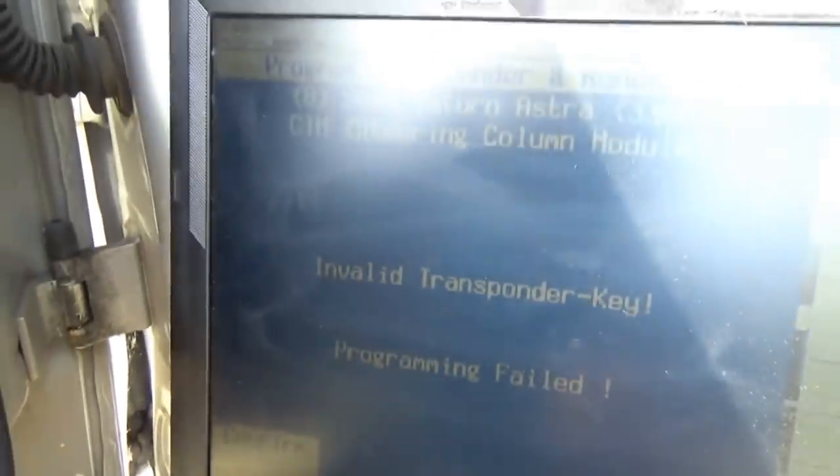Insert non-programmed transponder key — confirm. Programming failed. This might be a bad key. So we hit another dead end — we need a good key, maybe two good keys, because with the CIM you can't finish programming without a valid transponder key. I'll talk to the customer and say we got as far as we possibly could, did everything right, but this key is just not going to work. Once you try to reprogram the CIM it deletes everything, and with a bad key you'll get 'control unit not programmed' on a full system scan. We'll see you when we get a new key.